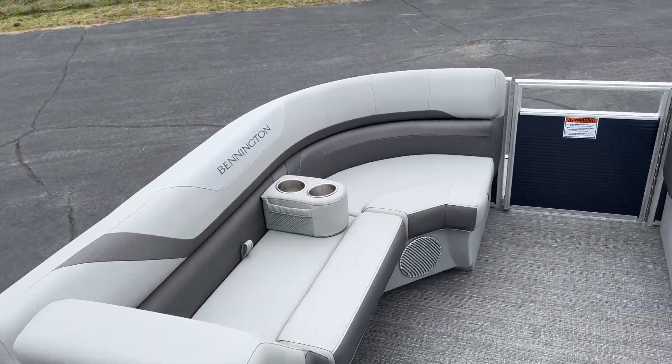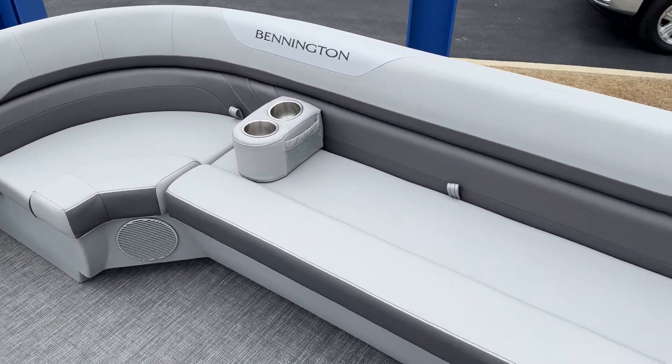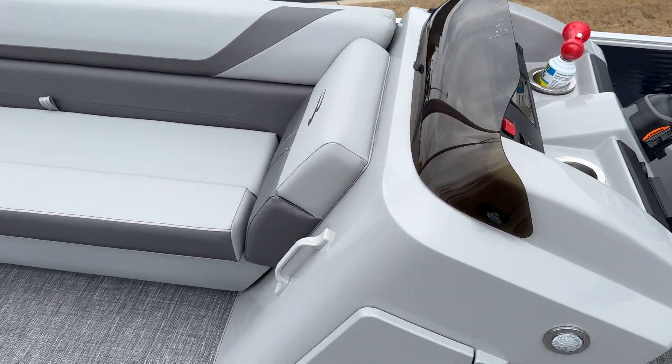Nice lounge up front, portable cup holders, storage under all your seats, and an upgraded PMX2 stereo.